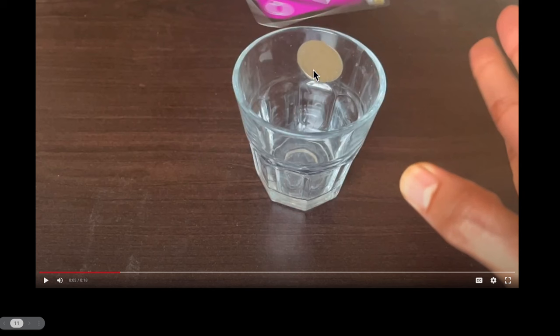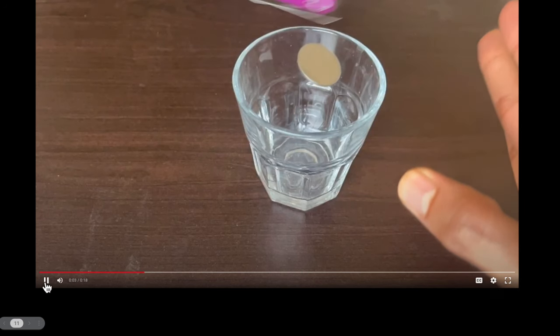And of course, once the card was gone, now gravity starts pulling down on it. And because of gravity, it starts accelerating down. And therefore, it falls into the mug.